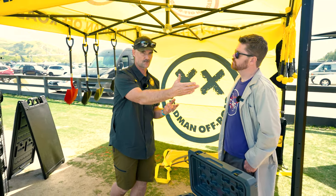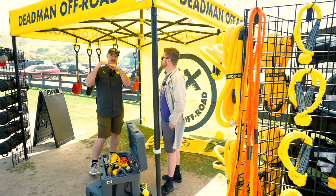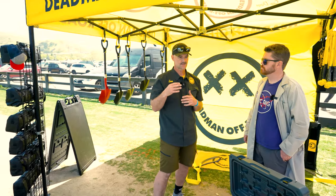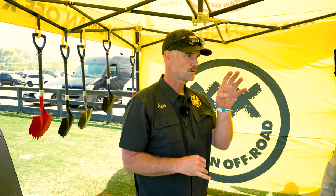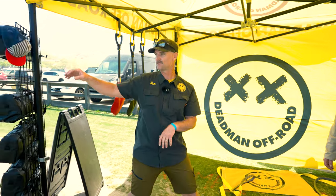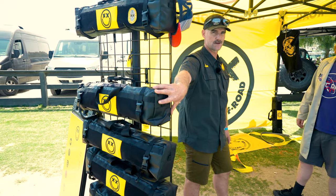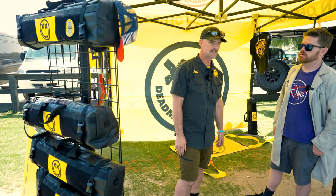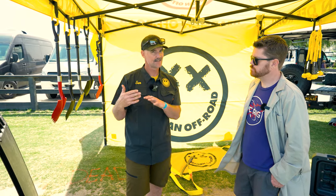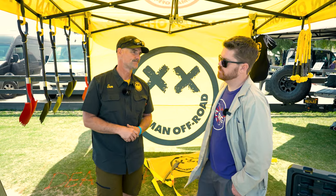We have kinetic ropes as well — those are for that transfer of energy from vehicle A to vehicle B. It's a very popular form of recovery right now and doesn't require a winch, which actually appeals to a lot of new van owners. Two soft shackles and the kinetic rope is a good starter kit. We have a body bag — kinetic rope, two soft shackles, great starter kit, very weather resistant.